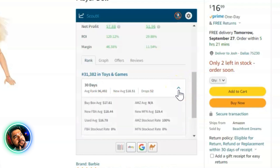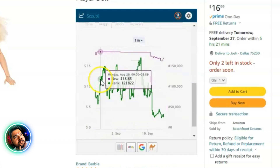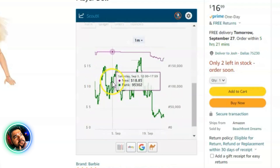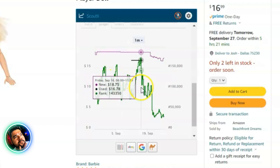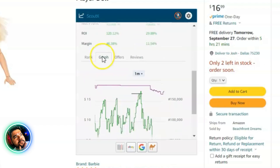Clicking the dropdown tab breaks down more rank averages and even shows the out-of-stock rate for Amazon. There's also a graph — essentially a Keepa-like graph — showing the new price and sales rank charted with dips over time. If you're familiar with Keepa, this will feel right at home.